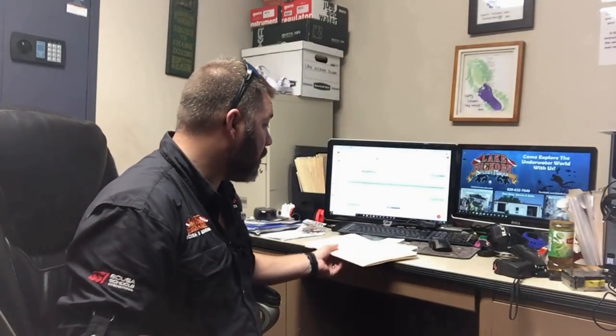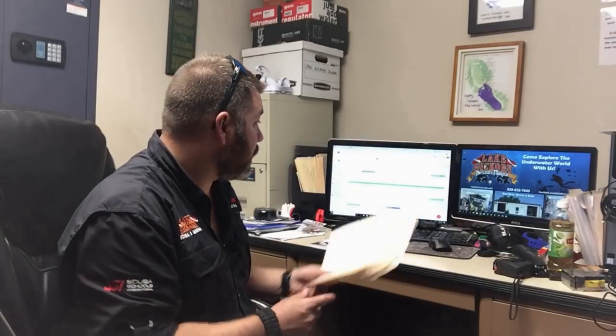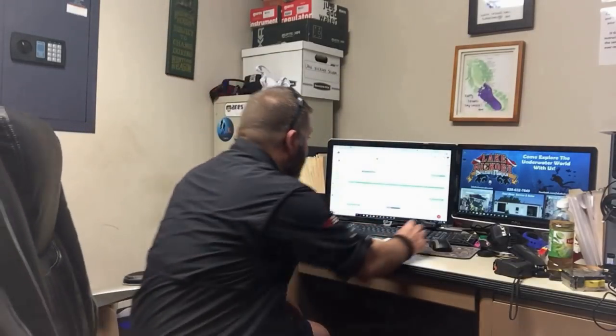It is 9:25 and I've got about 35 minutes to get what I need done on the computer before a young lady comes in around 10 o'clock to do her checkout dives — finishing up dives three and four. I've got one of my dive master candidates coming in to help film so I don't have to worry about filming while I have a student in the water. I'm looking at scheduling — I've got my calendar up and I'm reviewing everything.